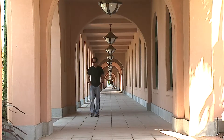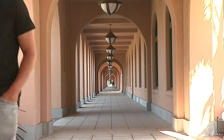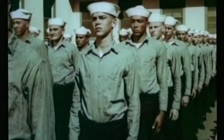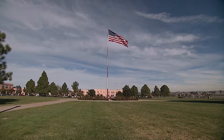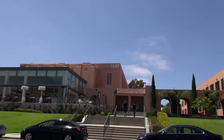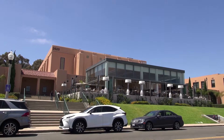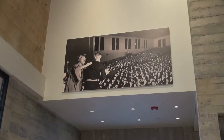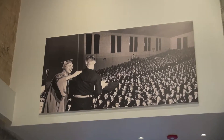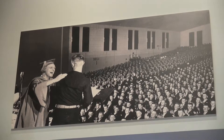In the heart of Point Loma is an amazing area called Liberty Station. Once the original location of the Naval Training Center, today it's home to several hot spots — but none hotter than The Lot. The Lot used to be the Luce Auditorium, which was used to show training movies to new recruits, as well as a stage for entertainers like Jack Benny and Bob Hope who'd come in to entertain the troops.